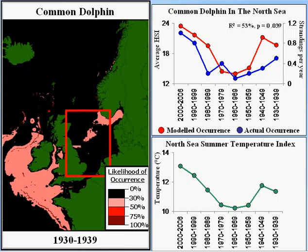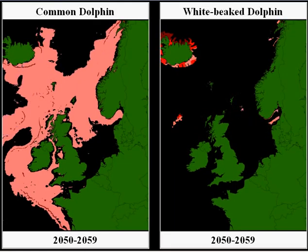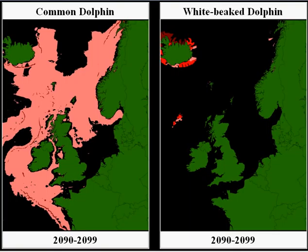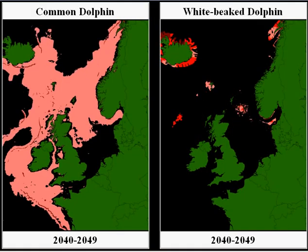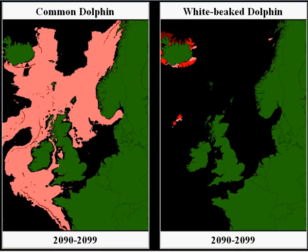We can then take this information and make predictions about future distribution. Over the next 100 years, because of rising temperatures, common dolphins are going to greatly expand their distribution, but white-beaked dolphins are pretty much going to disappear from around the UK and Ireland. By the middle of the century, white-beaked dolphins are pretty much going to disappear from UK waters. The reason they're going to disappear rather than just shift northwards is that there is basically no shallow shelf water they need north of Shetland — so there's nowhere for them to go, and unfortunately we'll lose this entire population.